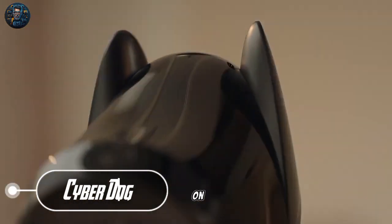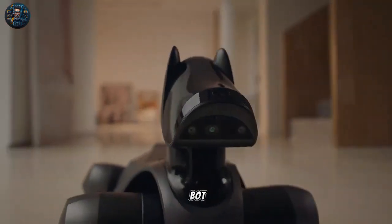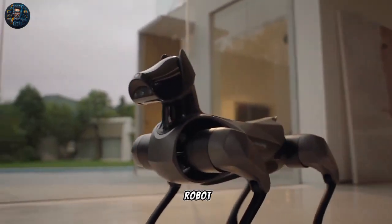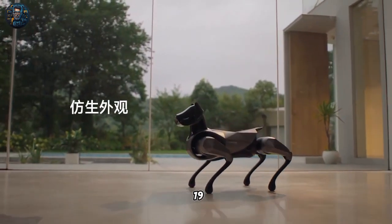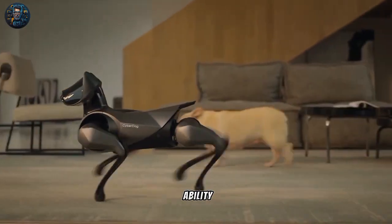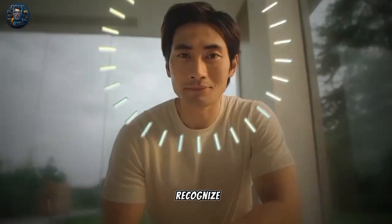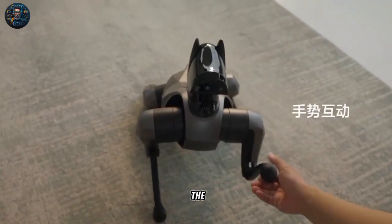Xiaomi launched the CyberDog 2 in August 2023, claiming it as the smartest dog bot in the world. The robot features a fusion of sensing and decision-making systems packed with 19 sensors for vision, touch, and hearing, giving the dog bot the ability to detect movement and to recognize and interact with its owner.